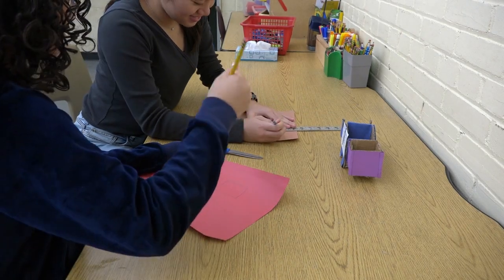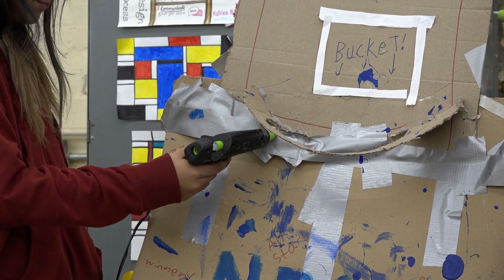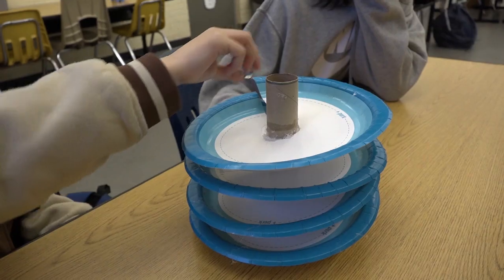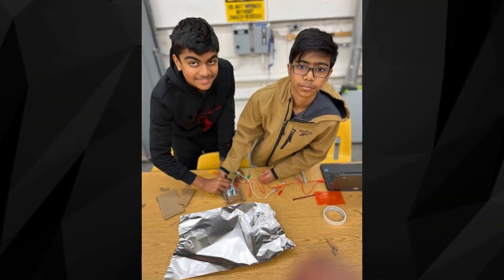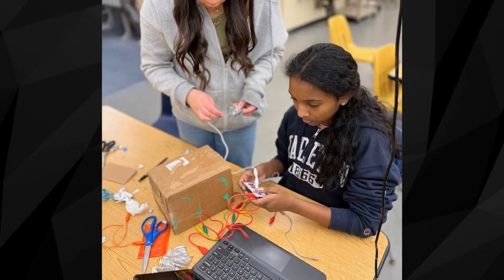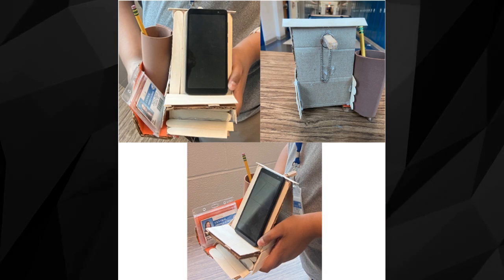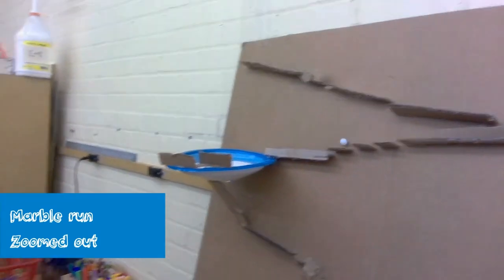Young Makers is an elective course you should take if you like engaging in a variety of hands-on STEM challenges using technology and an assortment of craft materials. The nature of maker education is that you engage in activities that require experimentation, trial and error, and multiple attempts. You'll be given challenges to design and create iPhone holders, carnival games, a marble run, and so much more. The only limit to what you create is your own imagination.